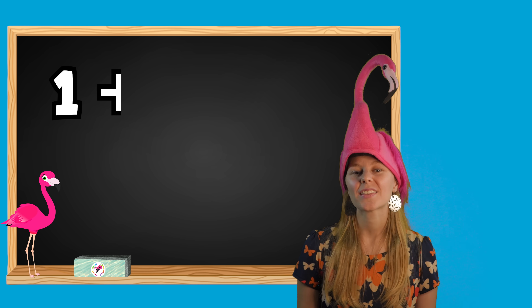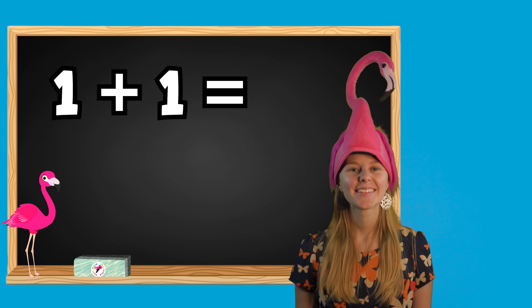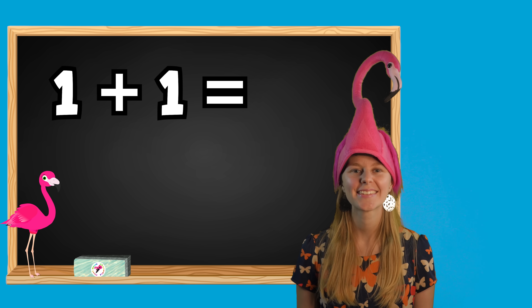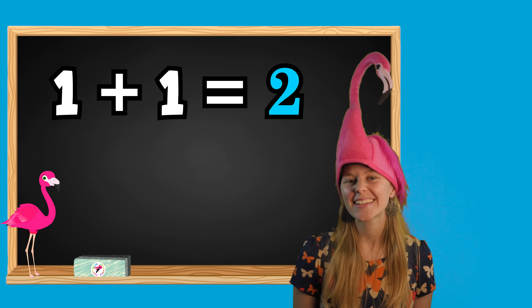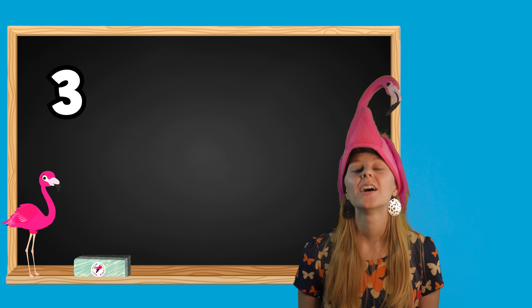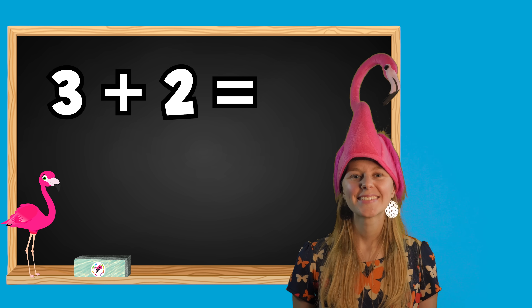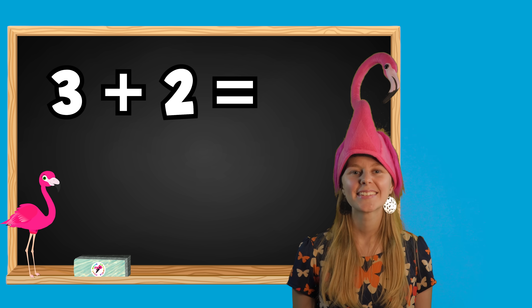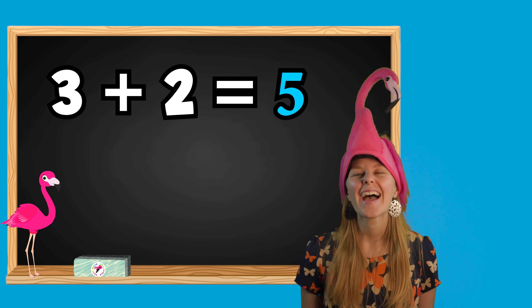One plus one equals what? If you said two, you got it right. Excellent job. Let's keep going. Three plus two equals what? If you said five, you got it right. Great job.